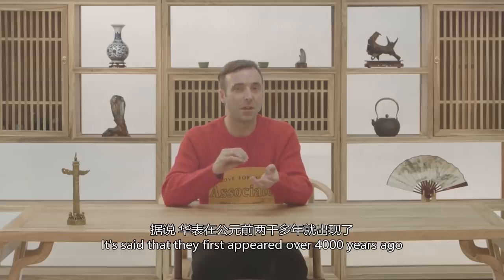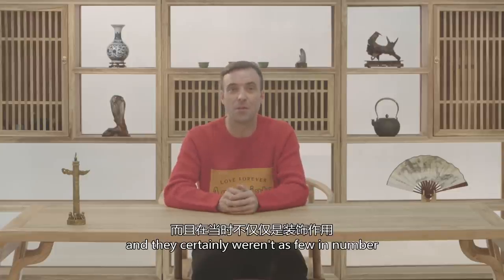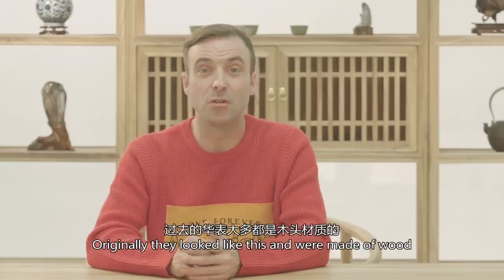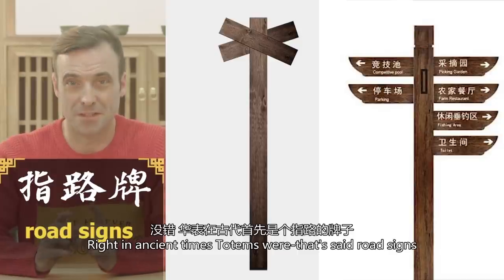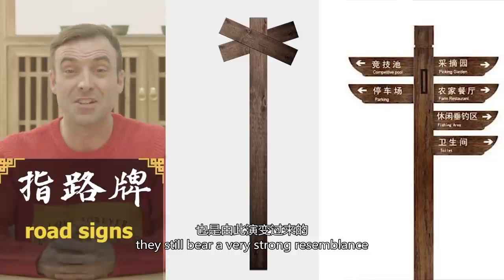It's said that they first appeared over 4,000 years ago and they certainly weren't as few in number. Indeed, they combined function and form. Originally they looked like this and they were made of wood. In ancient times, totems were road signs, and in terms of today's road signs they still bear a very strong resemblance.